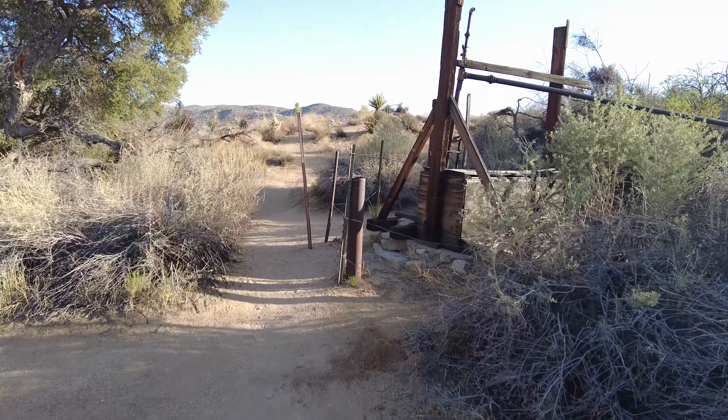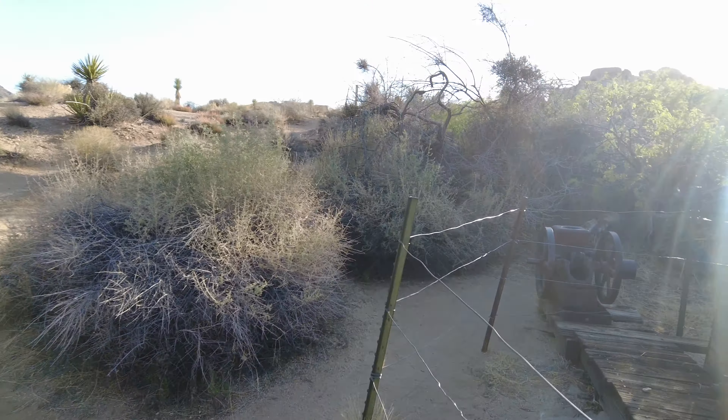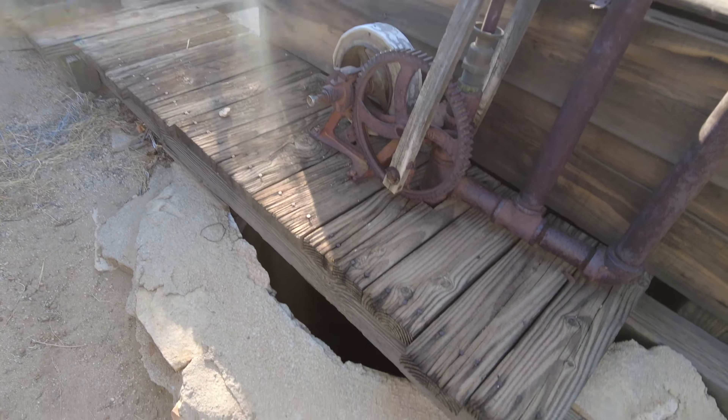As we get up here you can see this is a railroad track that goes up to the top, where a cart would have been used, and we have some storage containers up here.